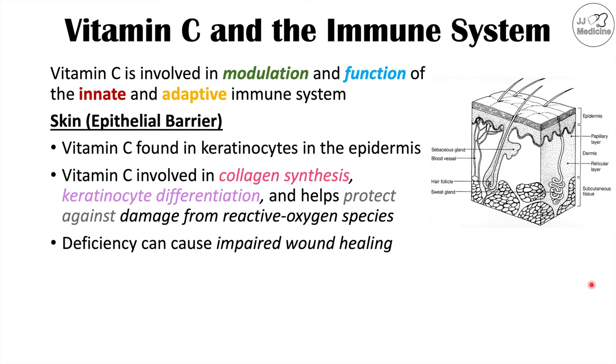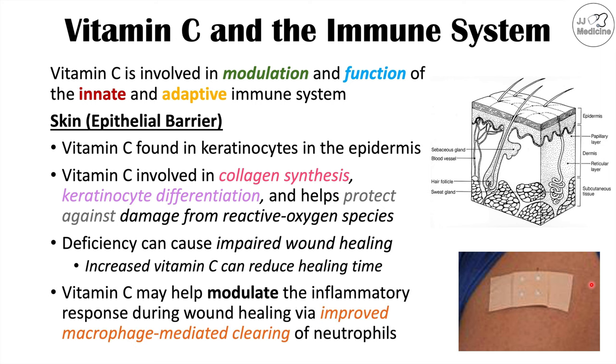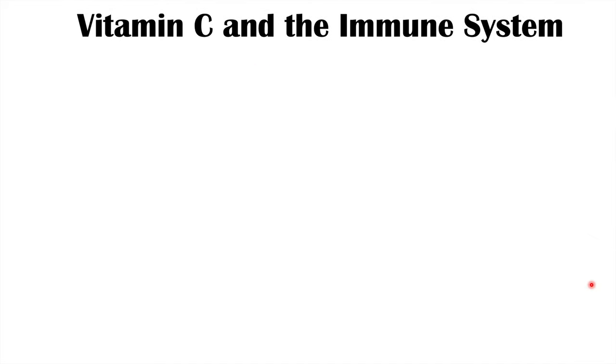If there is a deficiency — or even a subclinical deficiency — of vitamin C, this can cause impaired wound healing, as seen in scurvy. Increasing vitamin C in deficient patients can reduce healing time. Vitamin C may also modulate the inflammatory response during wound healing via improved macrophage-mediated clearing of neutrophils. When there is a wound, neutrophils enter and scavenge the area, then undergo cell death. Vitamin C is important for the macrophages that clean up those neutrophils. With low vitamin C, this process is suppressed, leading to an aberrant inflammatory response and reduced effectiveness of wound healing.